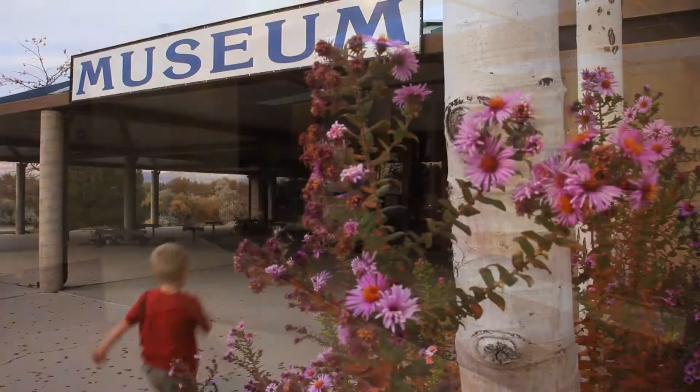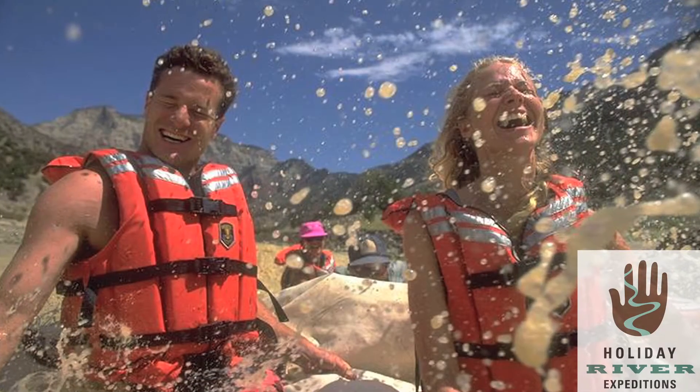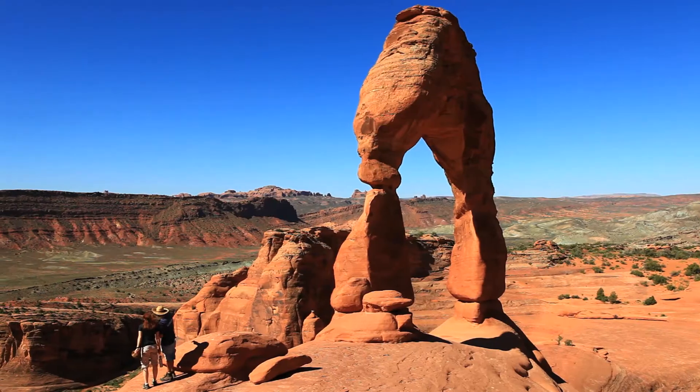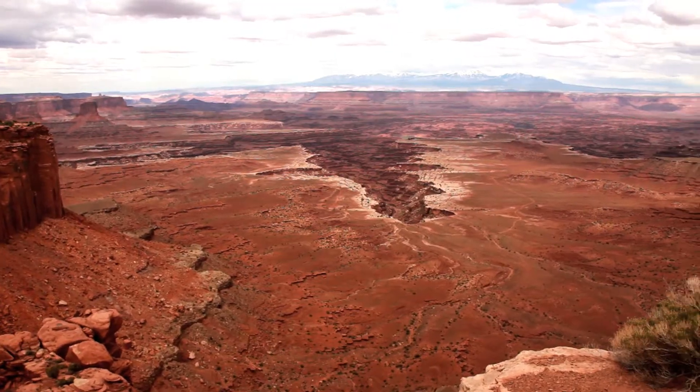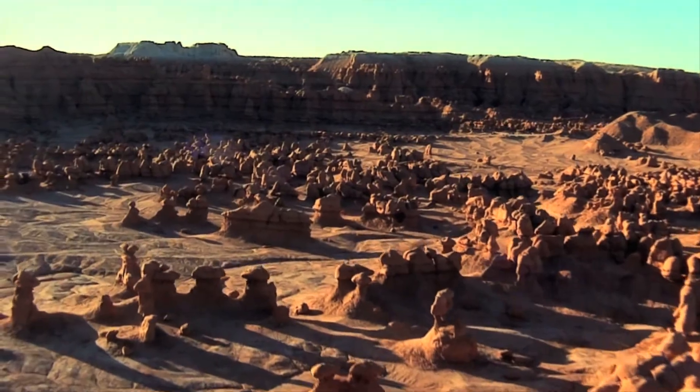The Green River Comfort Inn is located near the John Wesley Powell Museum, Crystal Geyser and Holiday River Expeditions. We are ideally located to visit Arches National Park, Canyonlands, Capitol Reef, San Rafael Swell, Goblin Valley State Park and Lake Powell.